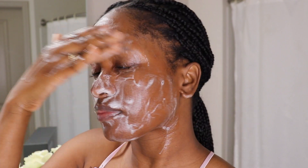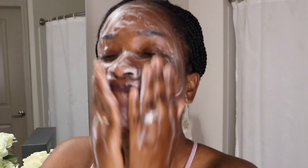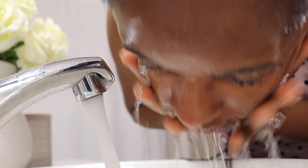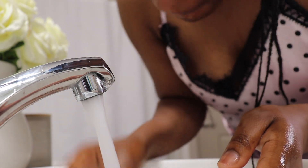So I'm going to wet my face. Now that my face is wet, I like to give it just one pump and then go in and start washing my face. Now I'm going to rinse my face off. This is how my face is looking — it's really nice, really clean, it feels not sticky anymore, which I'm happy about.